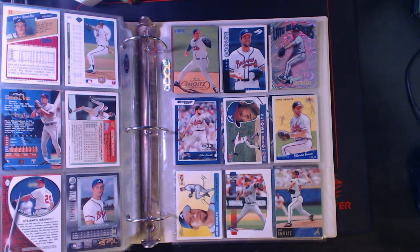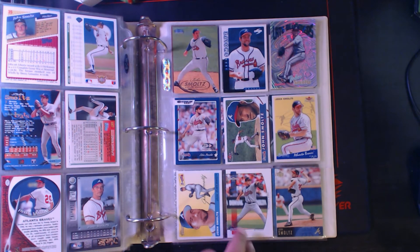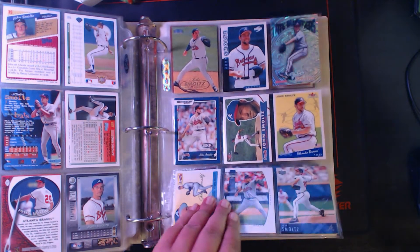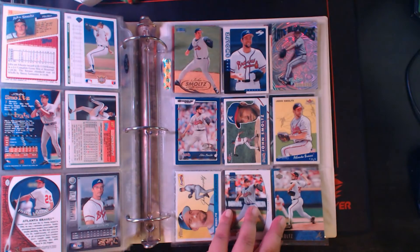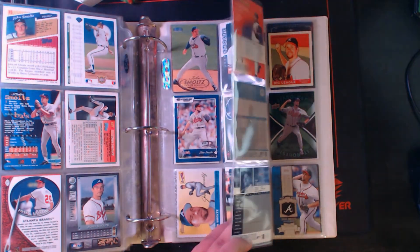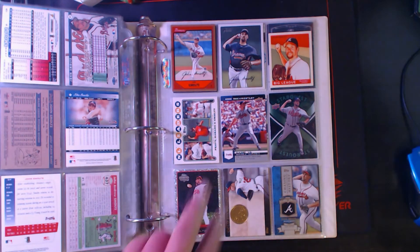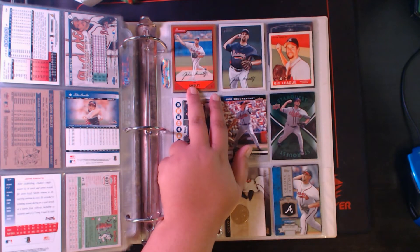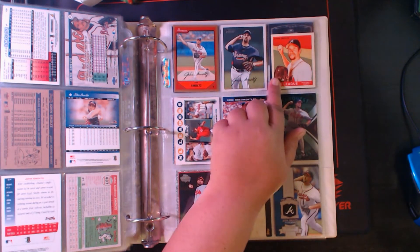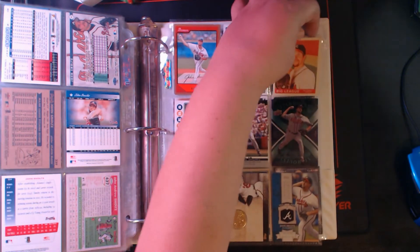'04 Heritage, and then what is this — Donruss Team Heroes. I don't have this listed in my booklet; I may have to make sure I put it in for my checklist. 2005 Donruss Team Heroes. And then Upper Deck John Smoltz from 2004 — that is a glossy version. I guess I didn't know they had glossy and unglossy. Bowman Gold from 2007, Bowman Heritage, Upper Deck Goudey — that's a red back as well.